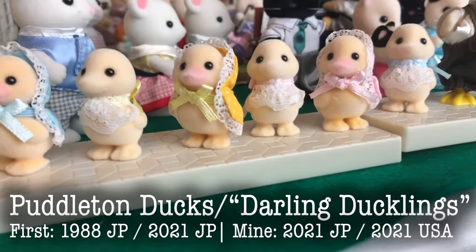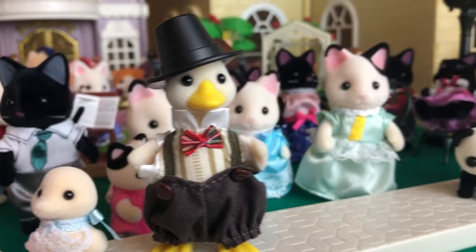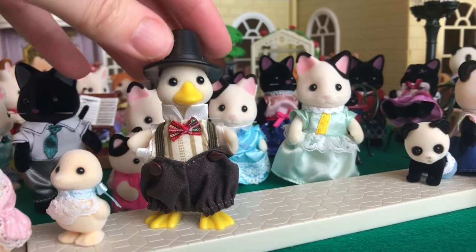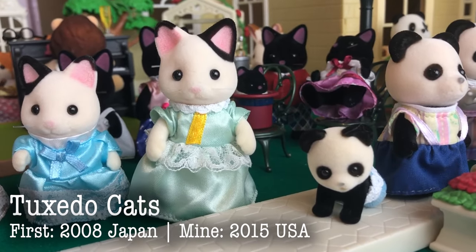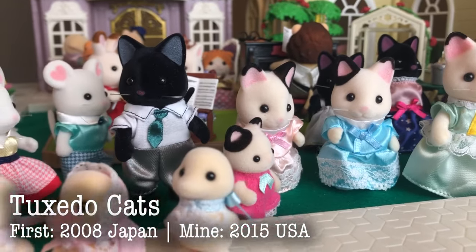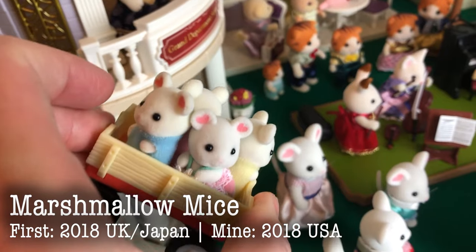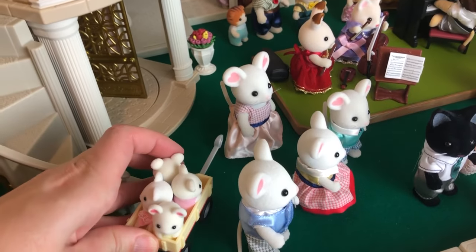We'll start over here in a little town area. These are the Puddleton ducks, which actually came out in 1988. These are the re-released ones that came out last year or the year before. And here are the Tuxedo Cats — very beautiful. Mine are from 2015. Here are the Marshmallow Mice. These came out around the time of the town sets and they're dressed very similarly. We have some little baby mice down there.